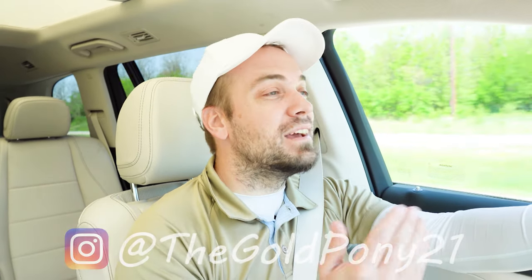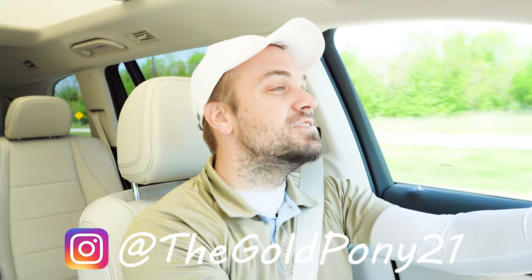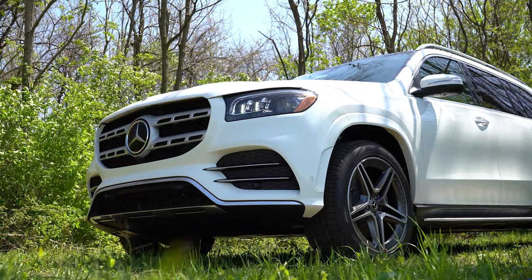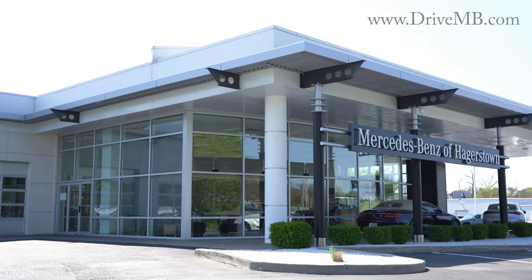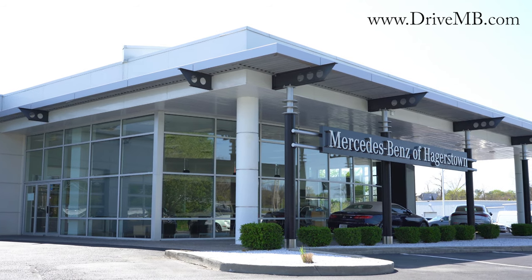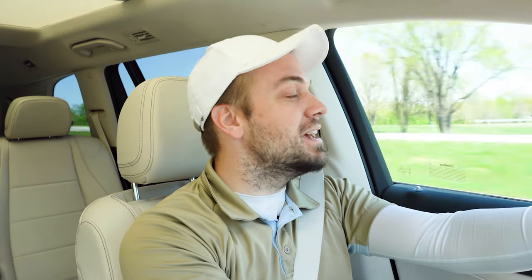What is up you guys, welcome back to another one. If you are new to the channel, I'm Gold Pounding — I do new car, truck, and SUV reviews on YouTube. Today we are in the brand new 2022 Mercedes-Benz GLS 450, courtesy of Mercedes-Benz of Hagerstown in Hagerstown, Maryland. For more information on their inventory, please feel free to check out the link in the description box below.